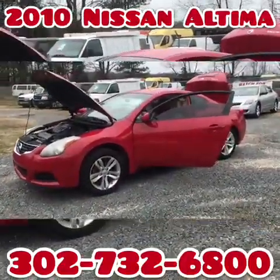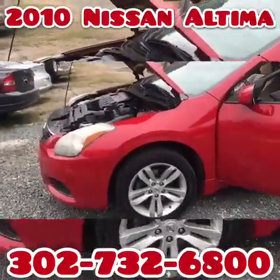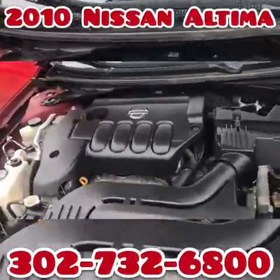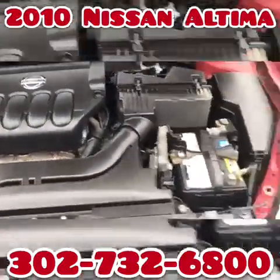You are looking at a 2010 Nissan Altima, 2.5S. I have the same one but a couple years older — I also have a sedan. This one's a coupe, which is much cooler.